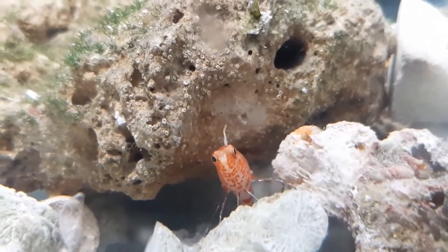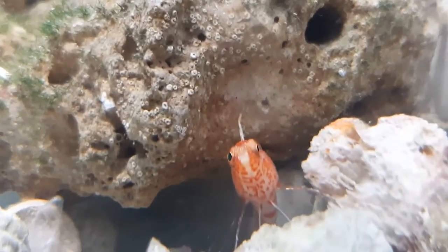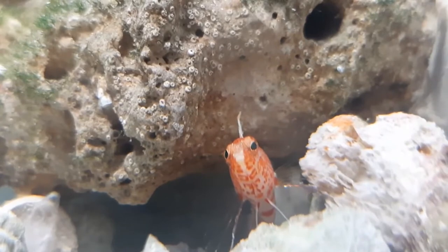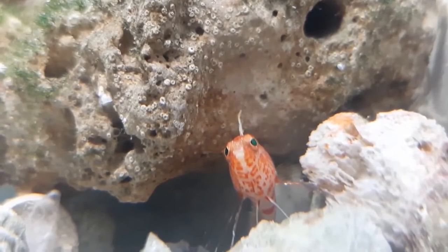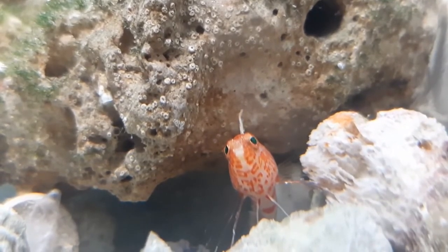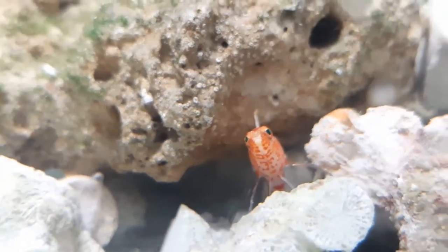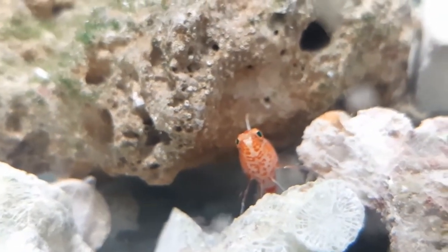Hey everyone, so I got a new fish. This guy's a geometric hawkfish — basically like a pygmy pursulate species. They're really cool. I like them a lot. They're kind of a smaller species, really cryptic. They fit into really small tanks and they look really nice. I like the patterning, the finish, and the way they swim.